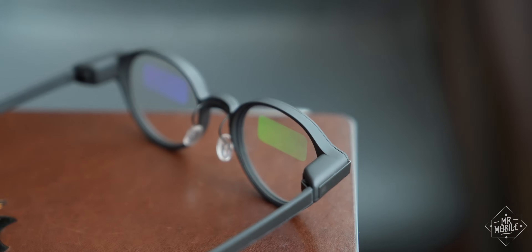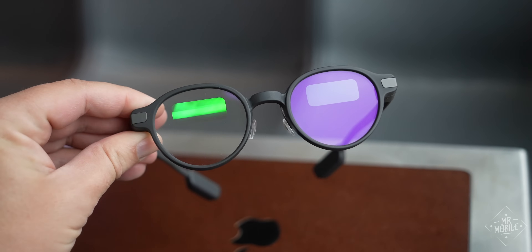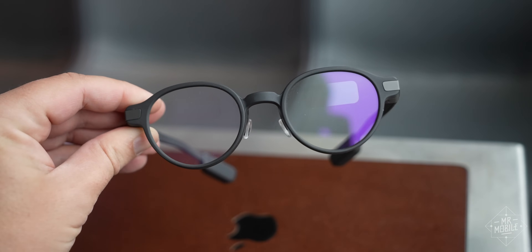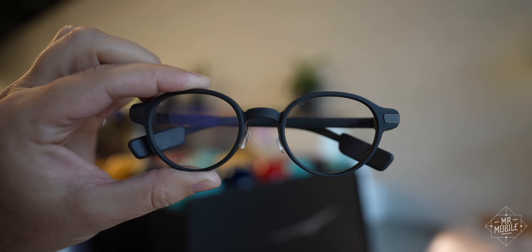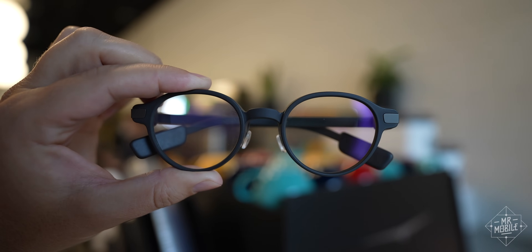Up front, the surface relief gradients that make the display work are only visible from certain angles. Instead of looking like smart glasses — capital S, capital G — the G1s just made me look smarter. Or maybe older? Jury's out on that. But when you consider how criminally dumb most other smart glasses look, these classic Pantos are an incredible design achievement.